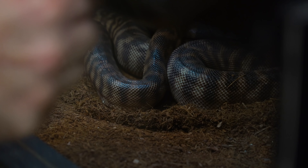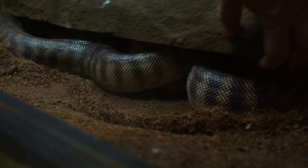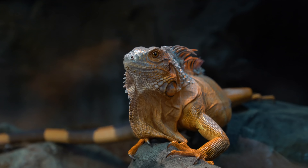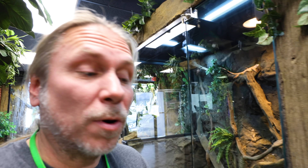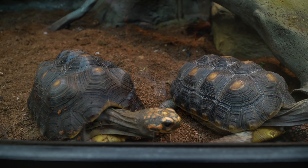Number 15 would be these guys down here — the black-headed pythons, Pop and Snap. And then we actually have iguanas — Sriracha, Tabasco, Heinz, and French's as well, so that's number 15. We have Chip and Tail the red-footed tortoises, so that is number 16.